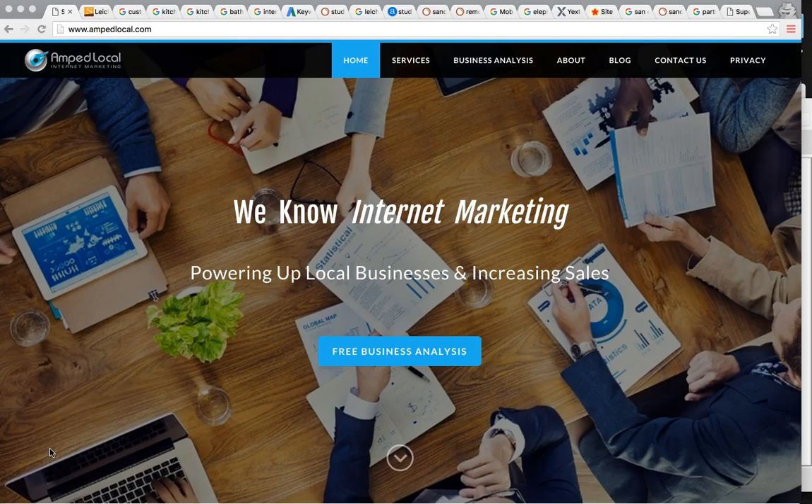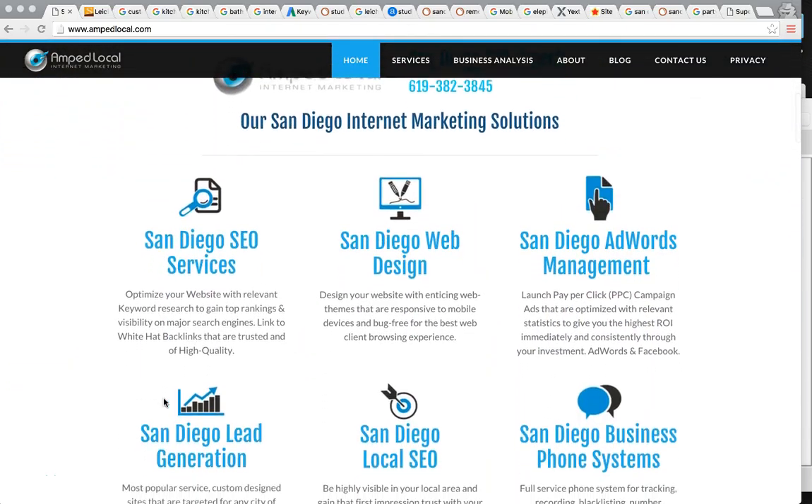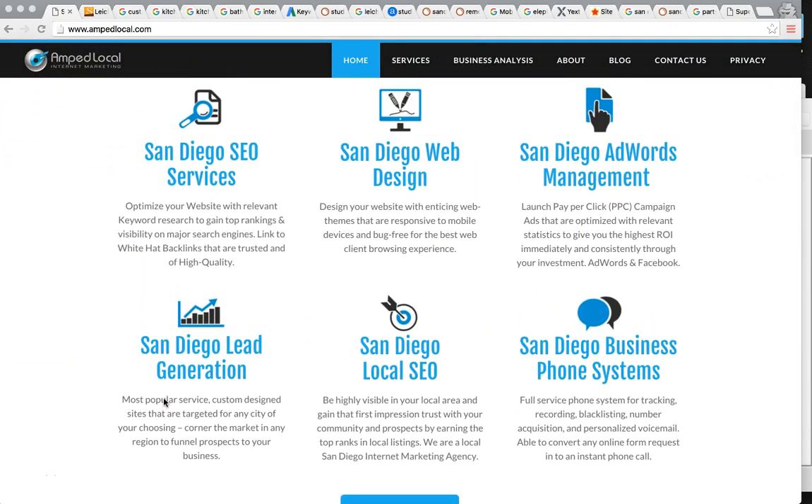So as you can see, we're on my business page. My company's Amplocal. We're an internet marketing agency here in San Diego. So just visit my website if you'd like to learn more about my company and the services that we offer here at Amplocal.